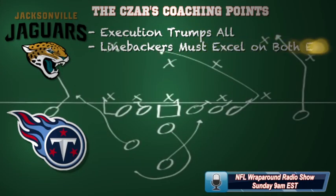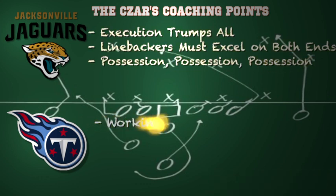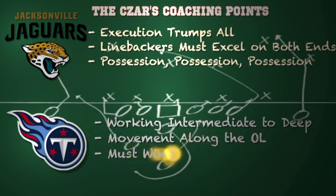Here are some coaching points for both teams. For Jacksonville, execution trumps all — it doesn't matter about the talent or the record, you have to execute. The linebackers must excel on both ends of the defense, stopping the run and playing great underneath coverage. And possessions — they have to maintain those possessions with long, sustained drives paying off with touchdowns, and the Jags can definitely come away victorious.